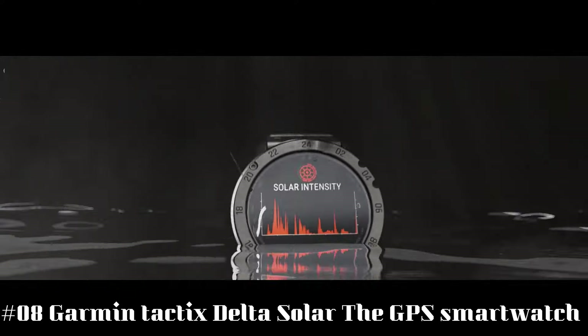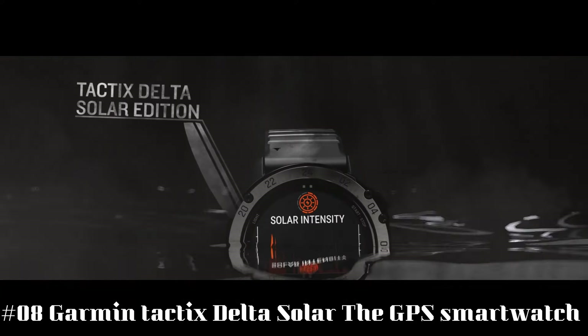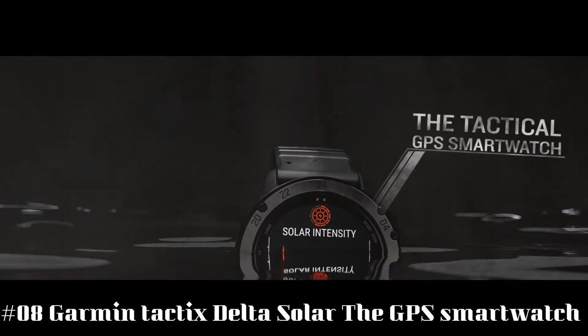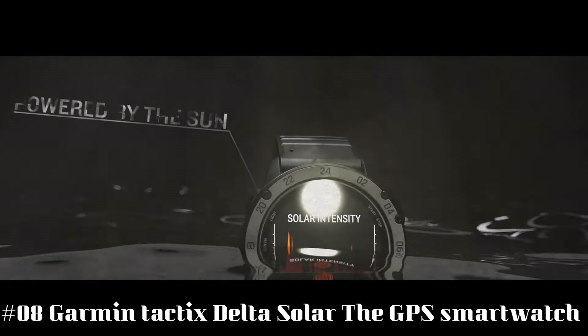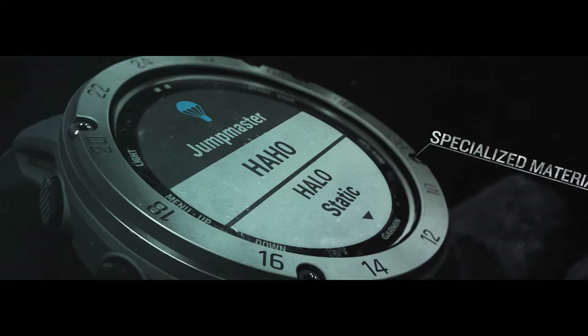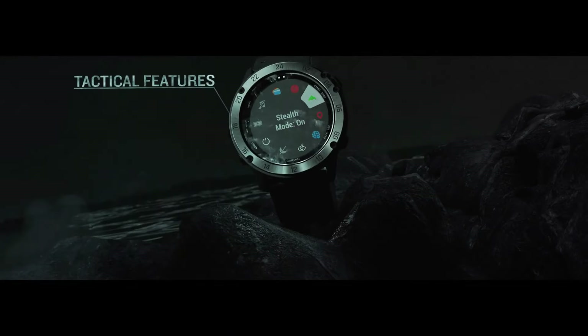Number 8: Garmin Tactics Delta Solar, the GPS smartwatch. The Tactics Delta Solar Edition is a tactical GPS smartwatch built to military standards MIL-STD-810 with a solar charging lens. With special tactical features as well as mapping, music, advanced training features, and more. This watch is built to stay in the field for months, meant for everyday life as well as field work.